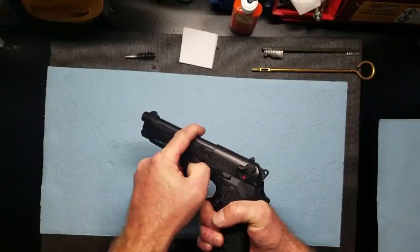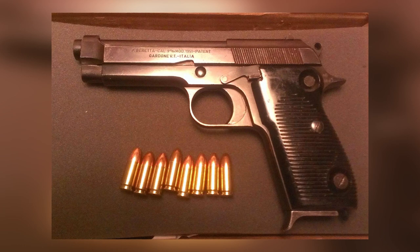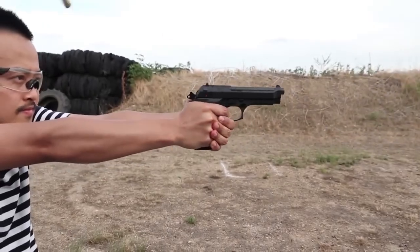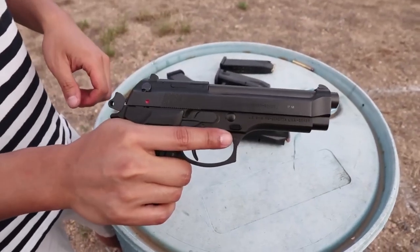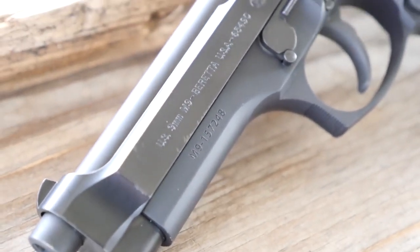The Beretta M9 resembles the Beretta 1951 model as they work in almost a similar fashion. Unlike the 1951, the M9 features a single/double action trigger and a double-stacked magazine. It also features the unique Beretta open slide design which enhances reliability. The open slide design reduces weight and minimizes recoil by limiting rearward weight as the slide reciprocates.